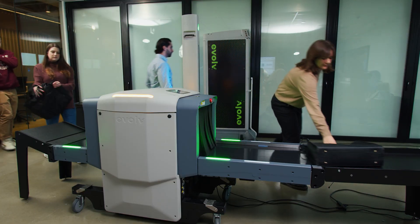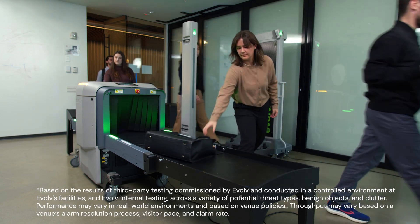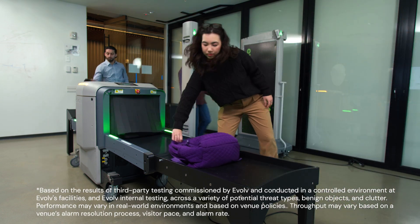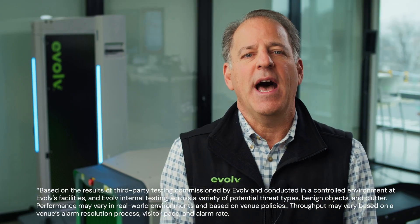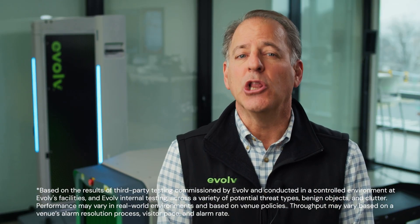Expedite was designed to leverage the advantages of AI to allow the conveyor to run at walking speed. This helps the system screen a high number of bags per hour with high detection performance and a low false alarm rate.